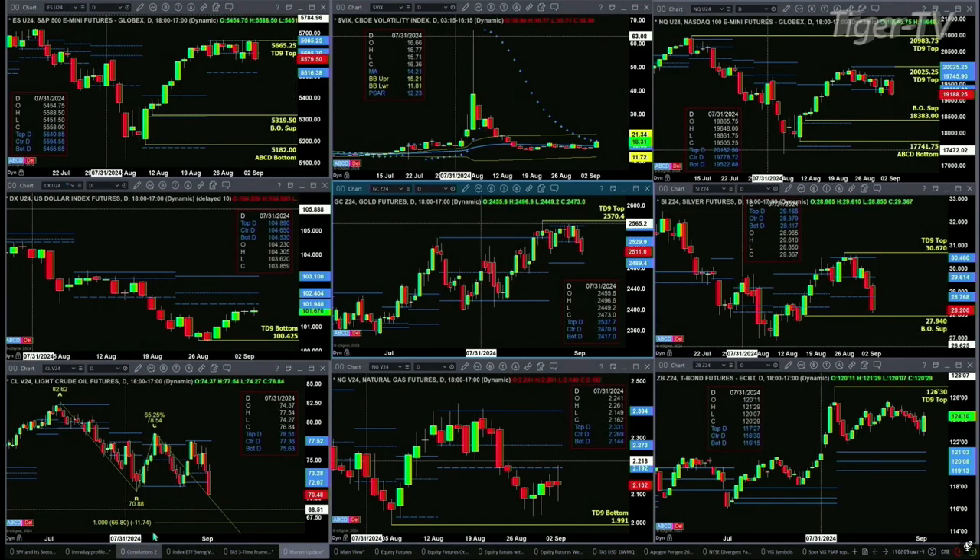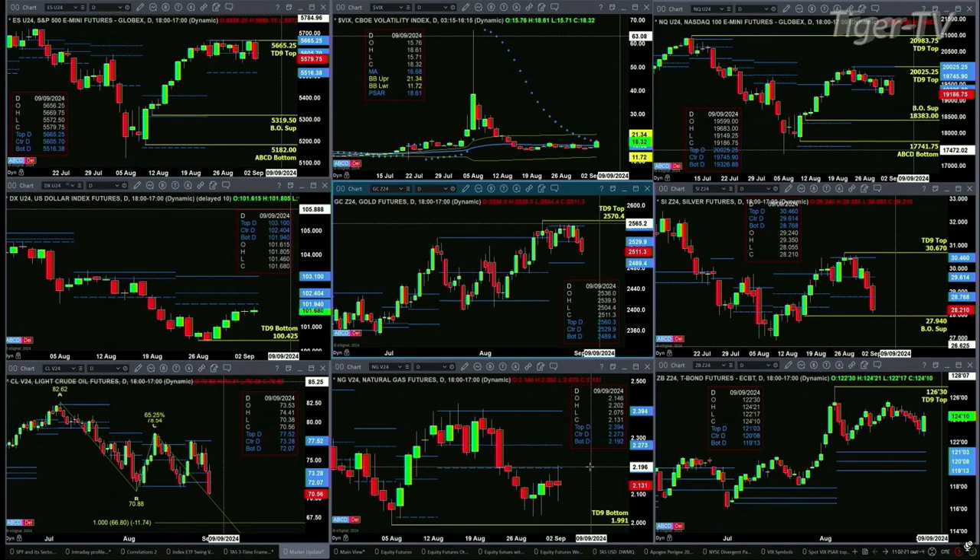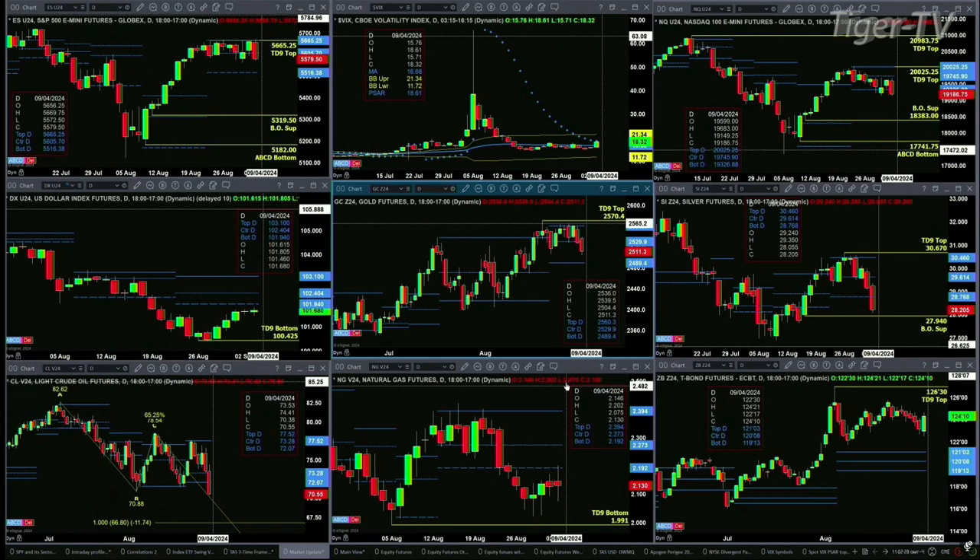If we take a look at Light Sweet Crude, it's closed today below 70.88 — we're trading right now at 70.48 — which will trigger an A-to-B equals C-to-D pattern to the downside, with 66.80 being its initial price target. In the case of natural gas, yes, it's rallied just a tad, but it's run right into resistance at the bottom of its daily profile. It does have a TD 9 count bottom pattern, and what it needs to do is close above the 2.19 level.